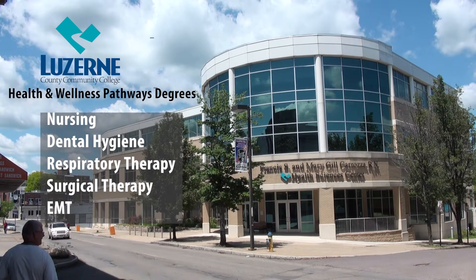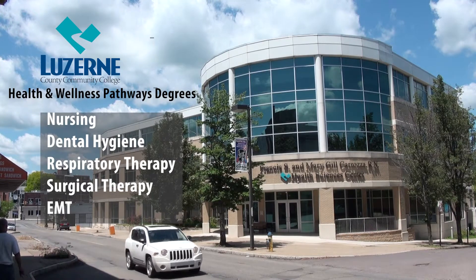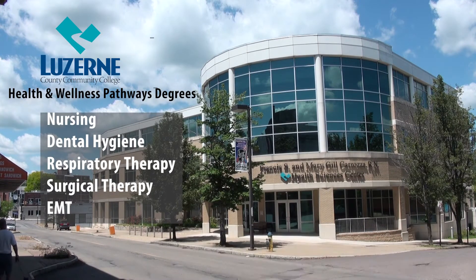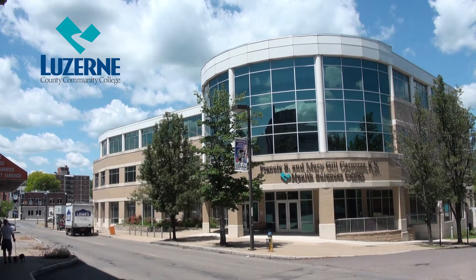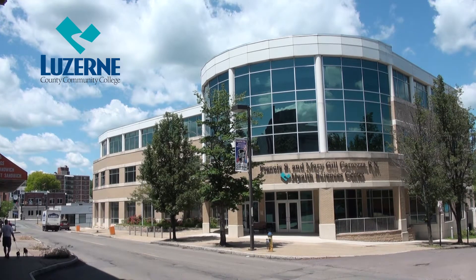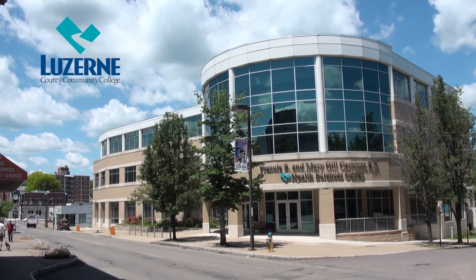The Health Sciences Center houses all health science programs including nursing, dental hygiene, surgical technology, respiratory therapy, and emergency medical services. Health Sciences have separate admission requirements. Admission to the college does not guarantee admission to any Health Sciences program due to the limited number of clinical sites available.